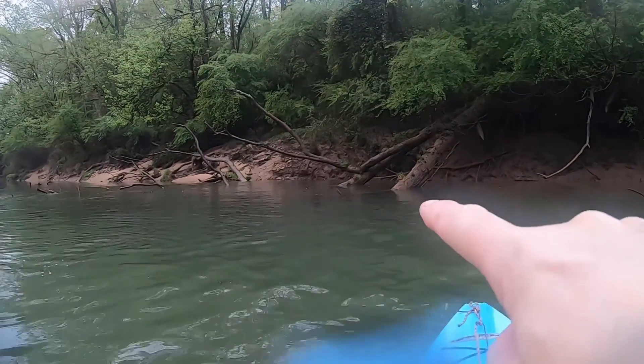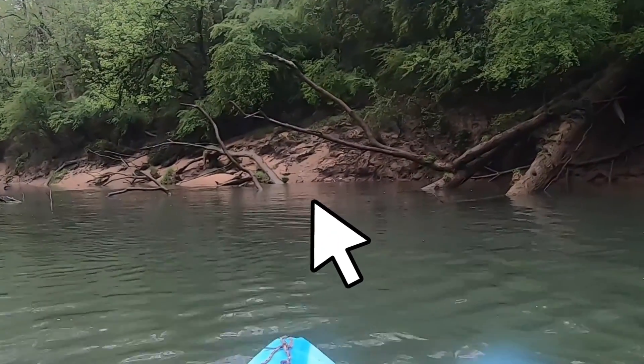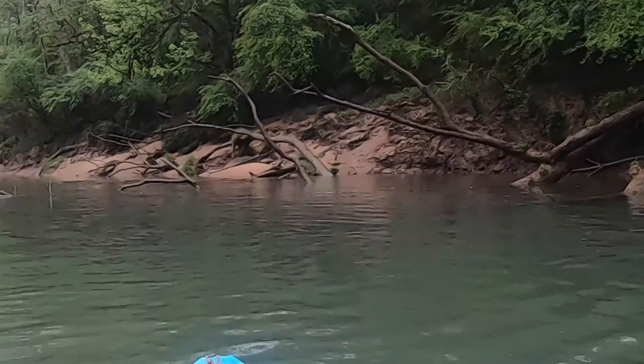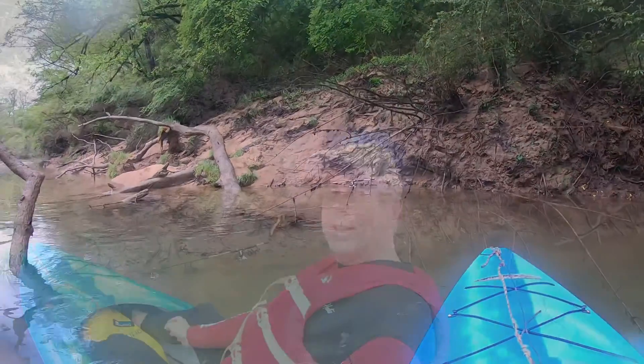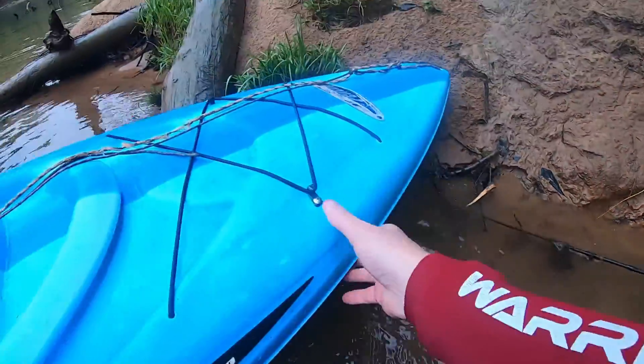Can you guys see that light white silvery spot over there? I think that's a fishing pole. Let's go check it out. That's a hundred percent what it is. It looks like it's been here for a little bit — looks like it's kind of buried.